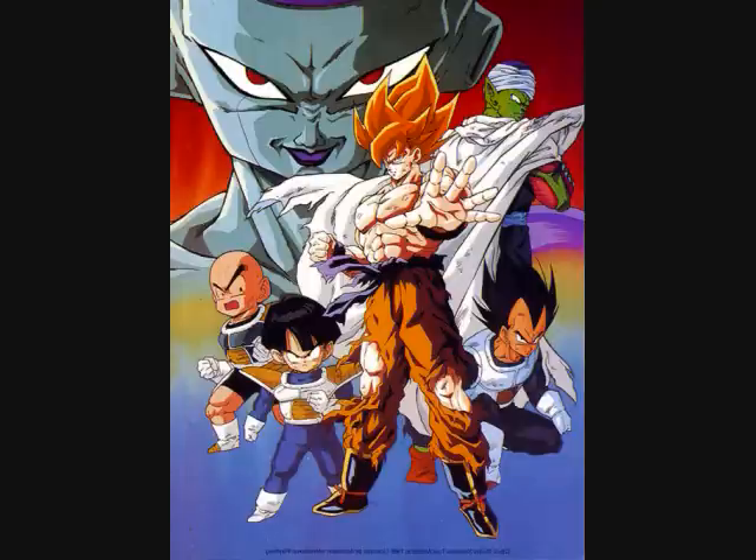I should explain the Zenkai boost here since it wasn't covered in the last saga. Basically, after a Saiyan recovers from a near-death experience, their power increases based on how much damage they received. If a fighter was almost killed, they gain a lot of power to correct that mistake and fight the opponent again — if they live to fight another day. Because of the Zenkai boost, Vegeta completely eliminates the power gap between himself and Zarbon and kills him. Krillin has no choice but to give Vegeta the Dragon Ball, and Vegeta flies off toward Frieza's ship.